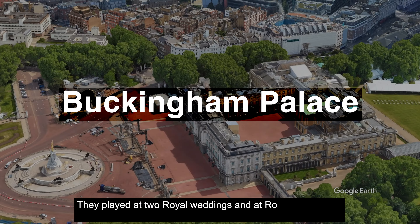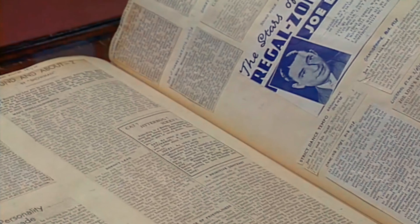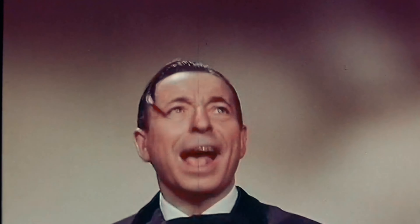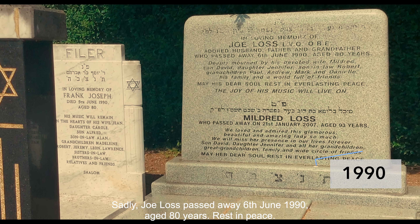January 31st was perhaps the date he chose for his retirement, neatly wrapping up six decades devoted to his music. He was rather tickled that after all his time, he was back in the charts courtesy of the Jive Bunny Mixers. In 1989 Joe Loss became too ill to travel, and in 1990 he entrusted the leadership of the band to his longest-serving band member. Sadly, Joe Loss passed away on the 6th of June 1990, aged 80 years. Rest in peace.